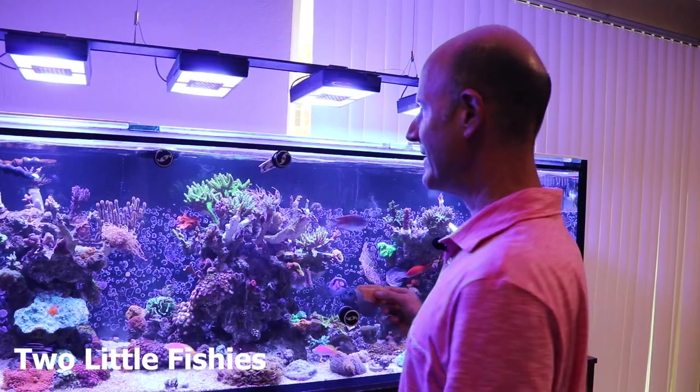Hey guys, RichardReeves.com. Thanks for joining me today. Today's video is a little bit different from our traditional videos — it's a vlog of sorts. I live in South Florida, and luckily for me, I live in a hub where a lot of companies are near me, and a lot of people in our industry have been coming to visit.